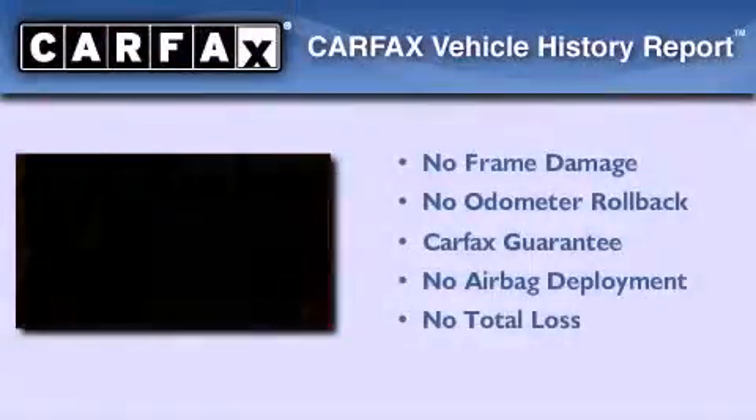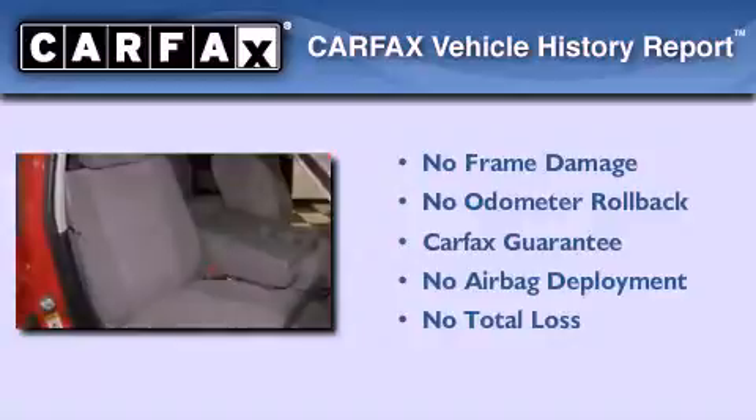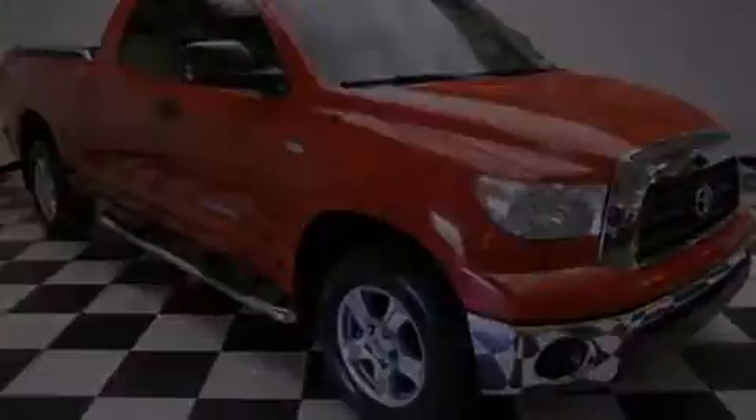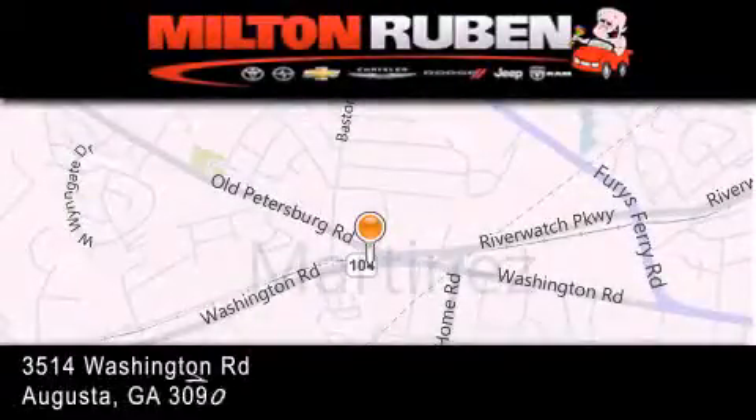Not to mention that this Toyota qualifies for the Carfax buyback guarantee. Contact us today to arrange your test drive. Come experience the DriveTime advantage here at the Milton Rubin Superstore.